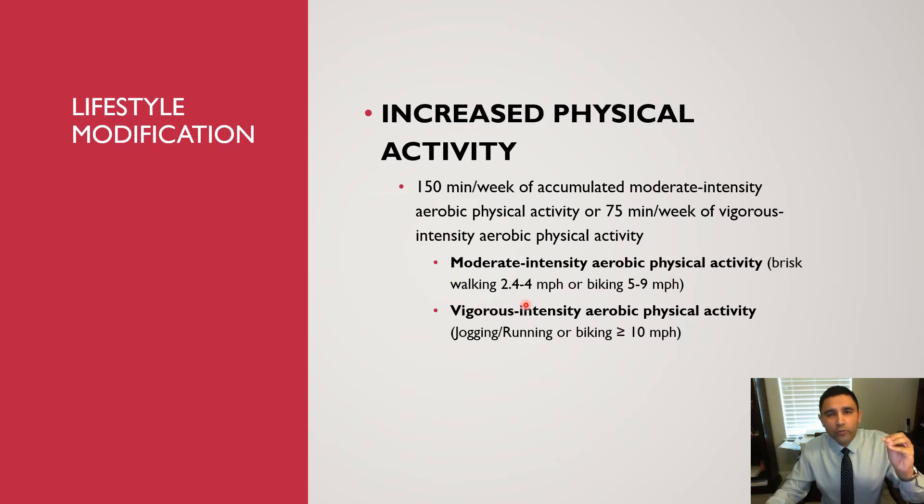Moderate intensity aerobic activity includes brisk walking at 2.4 to 4 miles per hour, or biking at 5 to 9 miles per hour. Vigorous intensity aerobic activity includes any kind of jogging or running regardless of speed, or biking at greater than or equal to 10 miles per hour. Pay attention to the word 'accumulated' — patients can break up their exercise into three 10-minute sessions, as long as the total reaches 150 minutes per week for moderate or 75 minutes for vigorous intensity.